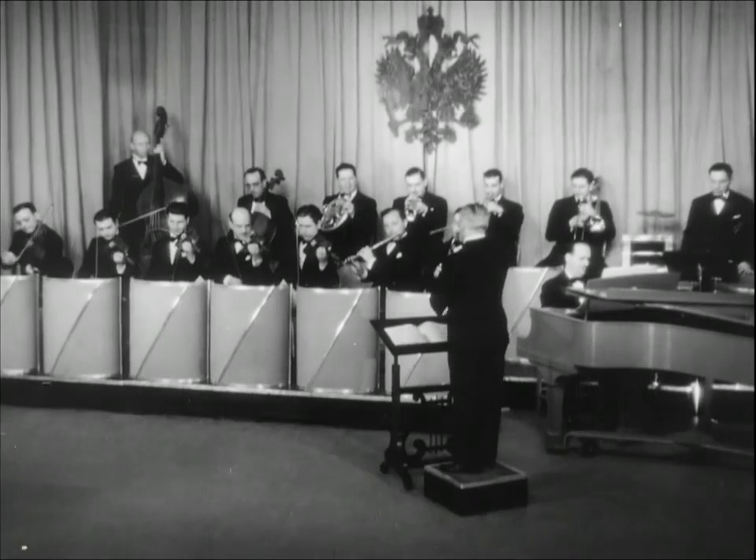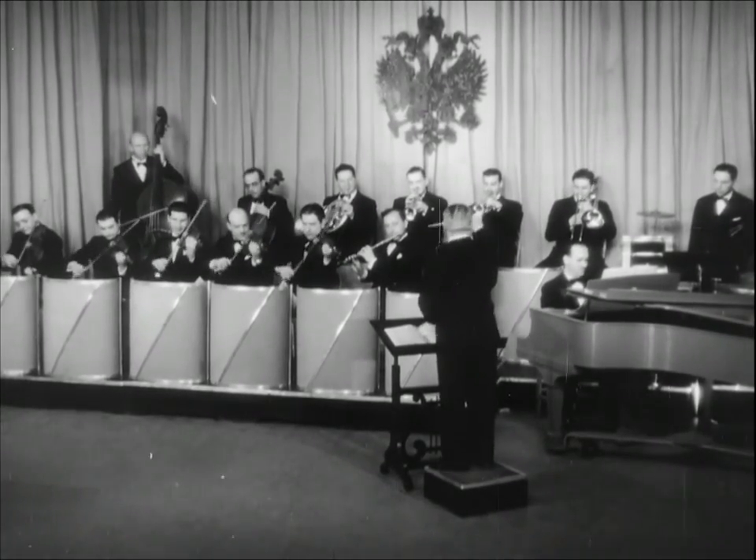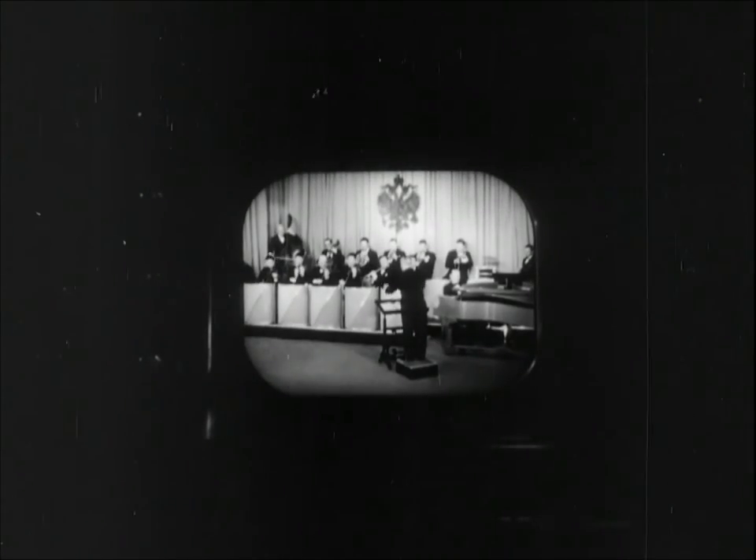And so a new American industry has been born. Television is taking its place as another important and vital contribution to our daily lives. It is a modern miracle, a new public service produced by combining RCA laboratory science with manufacturing skill. The research problem of yesterday is the radio marvel of today. Another milestone of progress has been passed, and science has made a reality of the age-old dream of pictures from the sky.